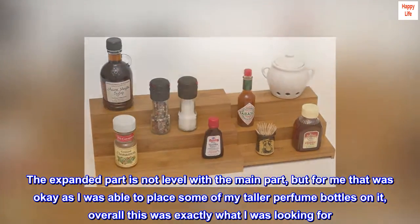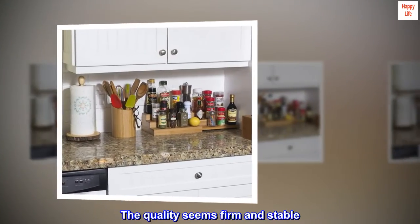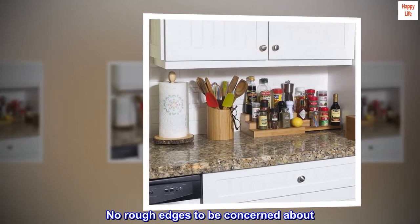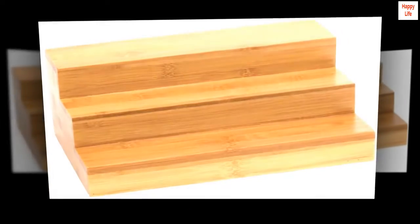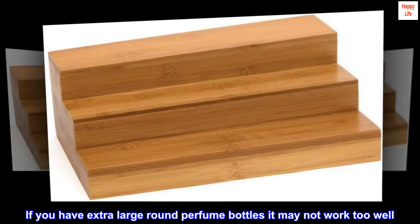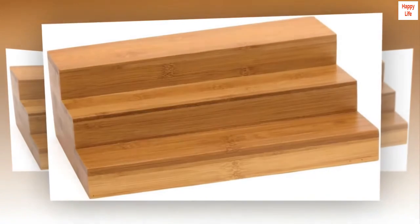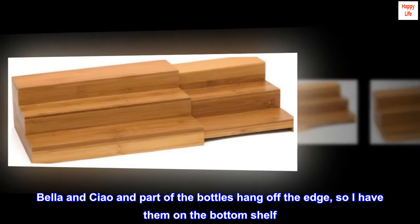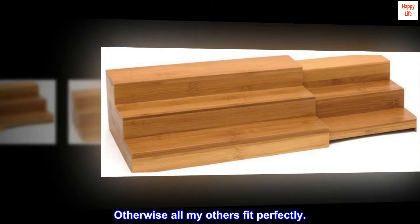Overall this was exactly what I was looking for. The quality seems firm and stable, no rough edges to be concerned about. It came up to my backsplash. If you have extra large round perfume bottles it may not work too well — I have two Vince Camuto Bella and Ciao, and part of the bottles hang off the edge, so I have them on the bottom shelf. Otherwise all my others fit perfectly.